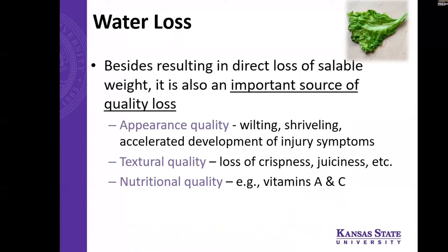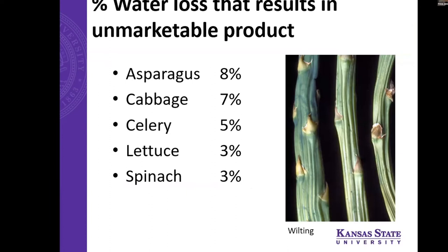Water loss is a huge quality concern because it can be a direct loss of money — the weight decreases considerably since most of the weight in a fruit or vegetable is water. It's also an important source of quality loss. Even if you can't physically see wilting or shriveling, there could be quality concerns like textural quality — something losing its crispness or juiciness. Some vitamins are water soluble, so if the water is leaving, vitamins A and C will also be diminished. There's a relatively small margin of water loss that can occur before the product becomes unmarketable, and this is mostly a concern for leafy greens with large surface-to-volume ratios.